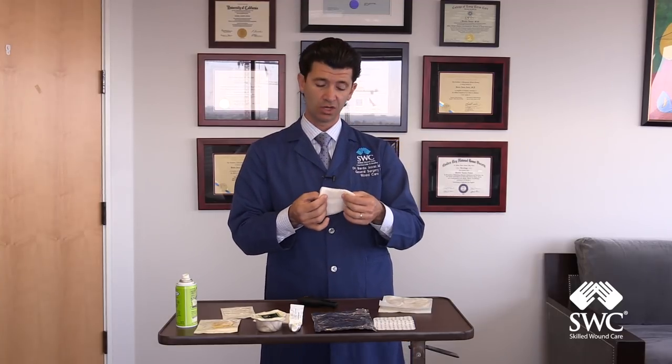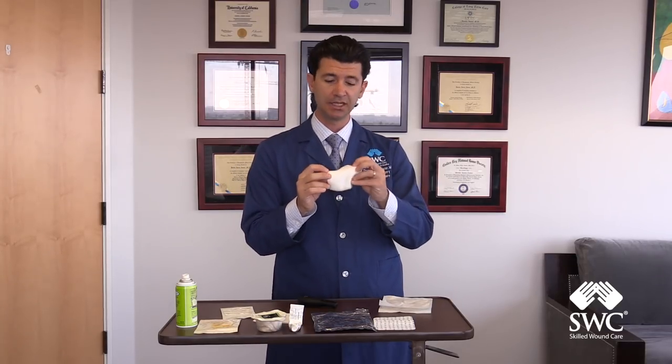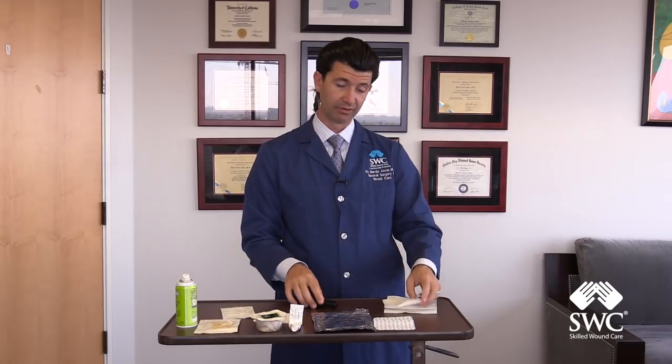There is still heavy usage of wet-to-dry dressings in many circumstances, or wet-to-wet dressings, where the gauze is moistened and put inside of the wound, and either a dry gauze or another wet gauze is put on top. This is probably the most common thing that you will see. Also in cleansing wounds, we use a lot of gauze.